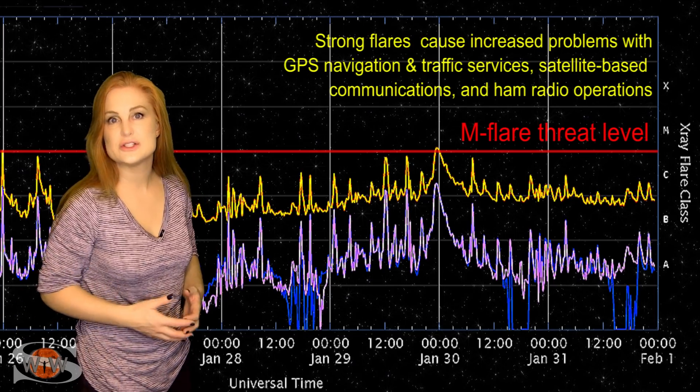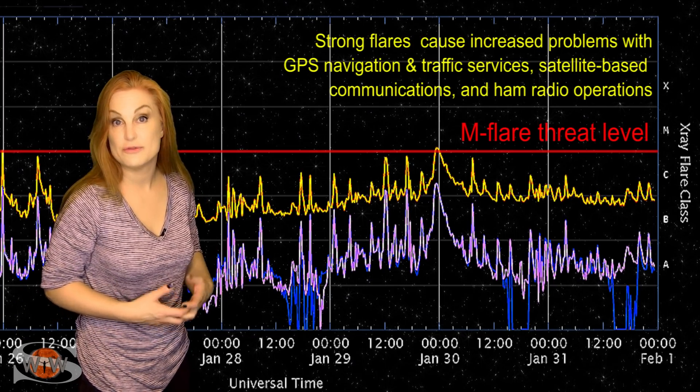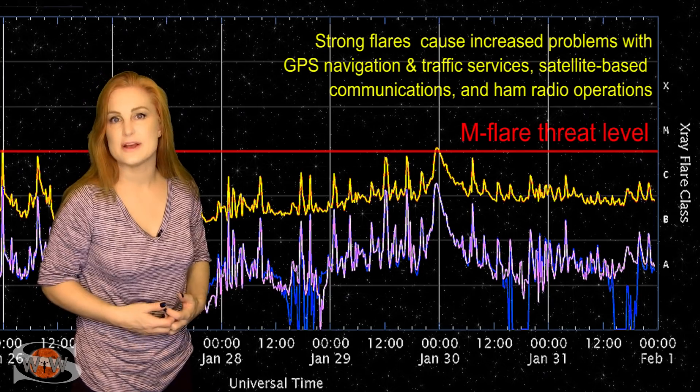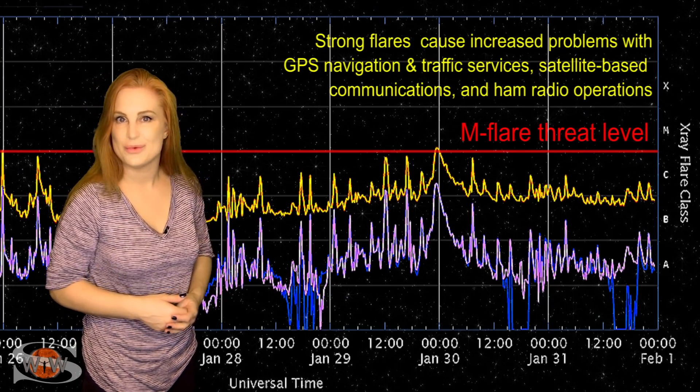So we're going to continue to have decent radio propagation on Earth's dayside, at least until region 2936 rotates off of the west limb, which will be in about four days or so. We have new regions that will be rotating into Earth-view from the sun's far side, and that will likely continue to keep that solar flux up into the good range.